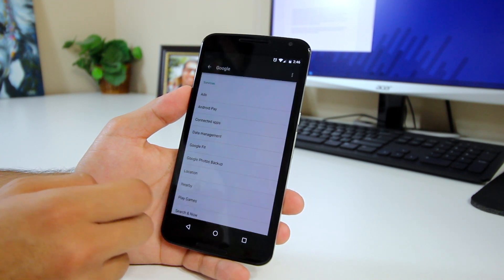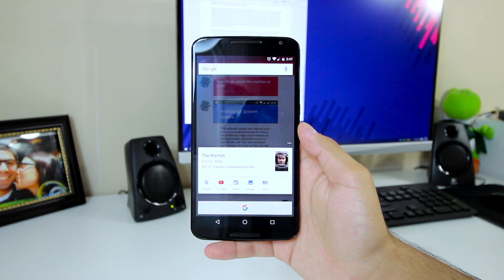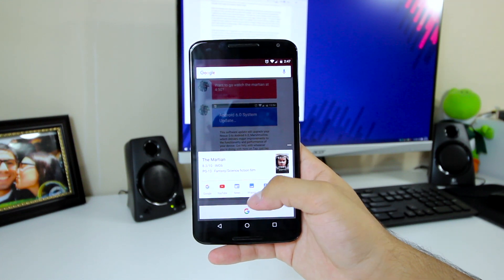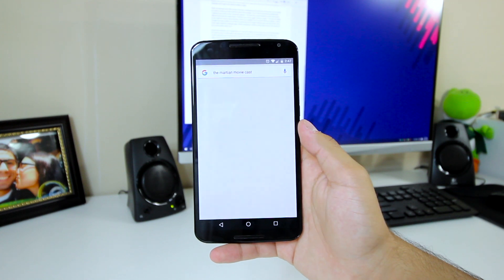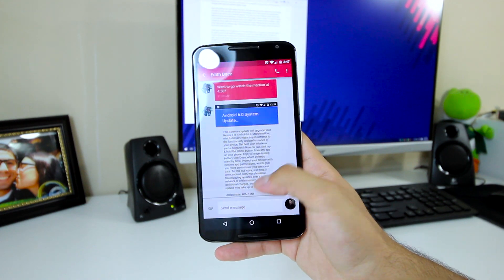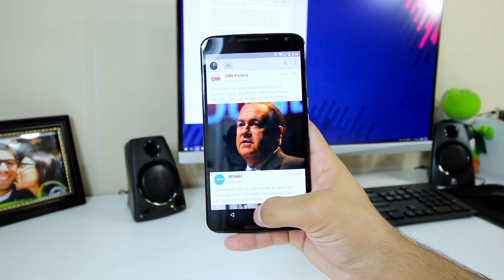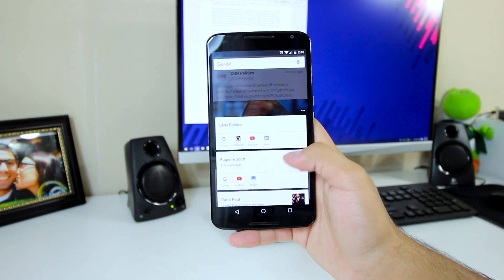Some last mentions are Google Now on Tap, which allows you to long press on the home button for quick access to information that appears on screen. It's contextually aware of what's on the screen and will scan for keywords to search for things without the user ever having to leave the app. And if it does require the user to leave the app to find more information, it'll do it for you at the press of a button. It's basically Google Now on steroids. While I honestly haven't used this feature other than to test it, I can definitely see the use cases for it.